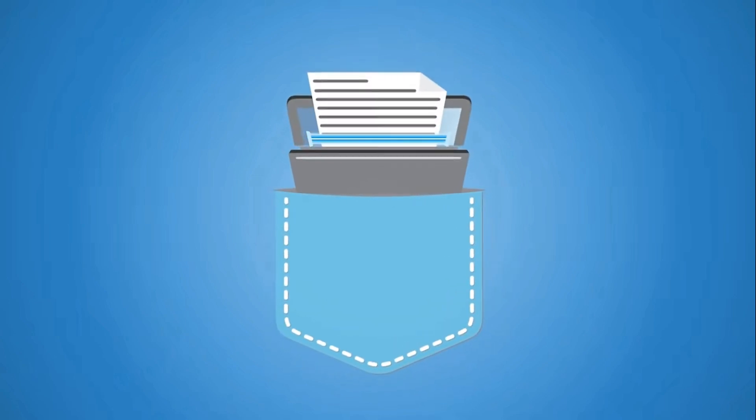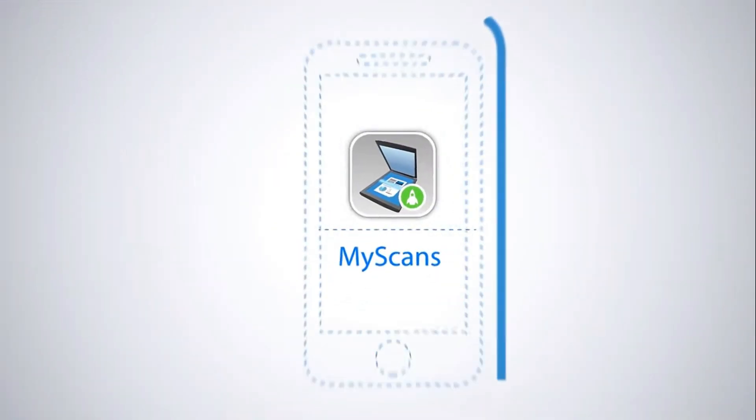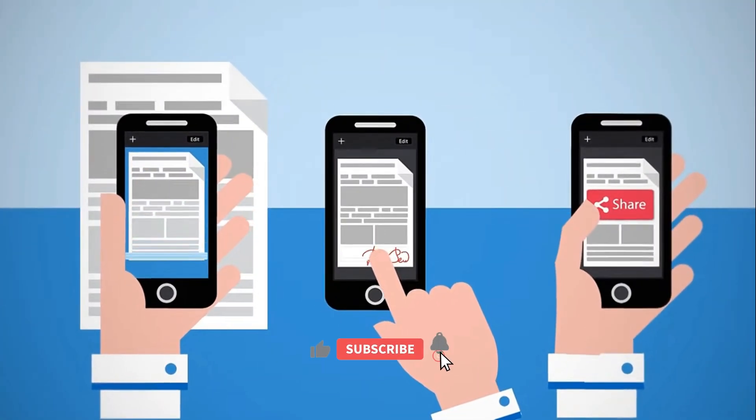Did you know that you always carry a document scanner in your pocket? Meet MyScans, the revolutionary app that allows you to scan, sign and share documents with your smartphone.